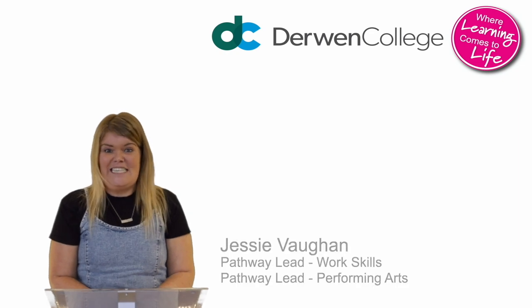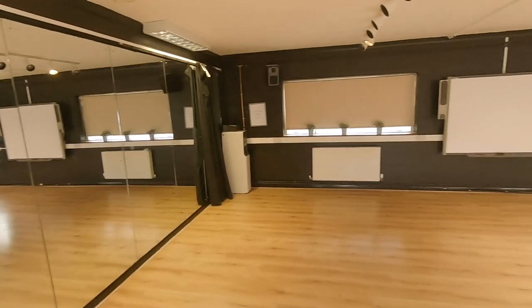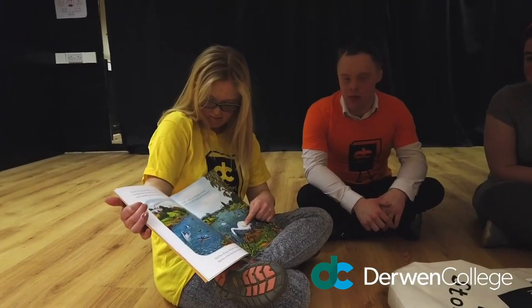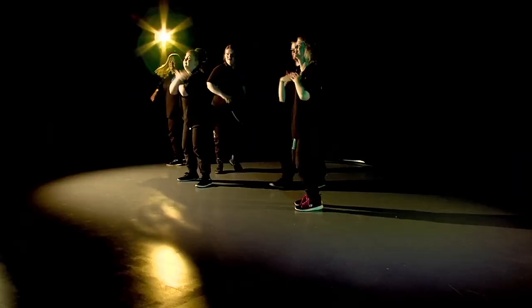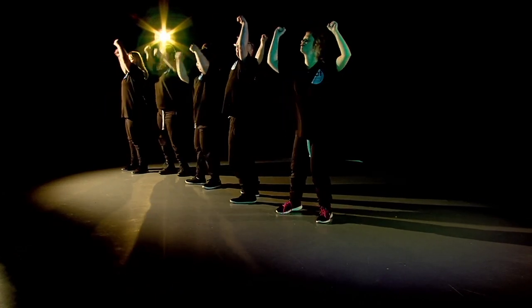Hi, my name is Jessie Gordon and I'm a Pathway Leader for both work skills and performing arts here at Derwent College. As a performing arts student, you will learn and develop core performance skills and theatre design skills by exploring musical theatre, dance, prop and scenery making, digital performance, to name just a few. All these core skills will support you to strengthen your creative interests, imagination, confidence and communication skills.